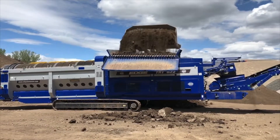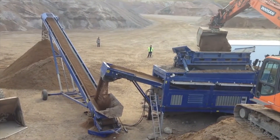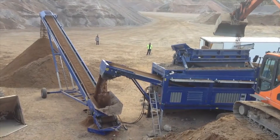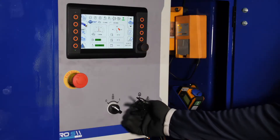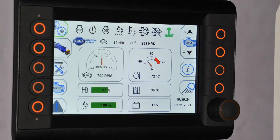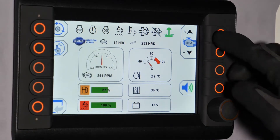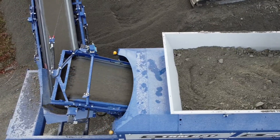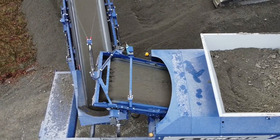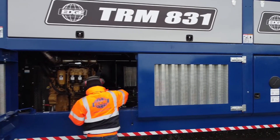Additional hopper options include a reject grid and a 2-deck vibrating screen for the pre-treatment of feed material. Edge's HMI control panel with its intuitive operating system allows for sequential startup and the customization of operating parameters, which ensure the Edge TRM831 runs at optimum capacity across all applications.